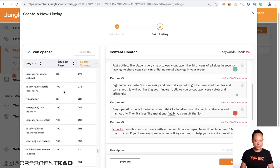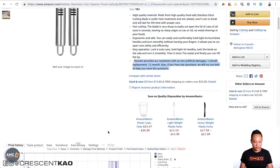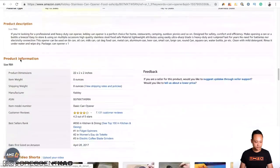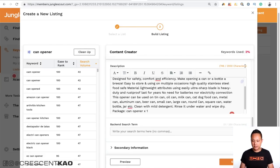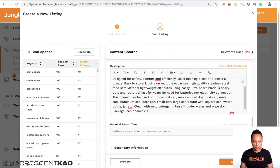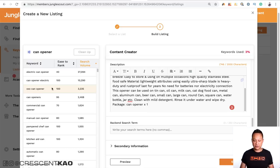If there are keywords in here that I haven't used, I can incorporate them into the listing. Moving to the description, you can see it says 'keywords used: 2%.' That doesn't mean you need to use all of the keywords — you just want the main keywords to be indexed by the search algorithm. For the backend search terms, this list easily shows you the keywords you haven't used. Copy and paste the remaining keywords up to 250 characters into the search terms field.